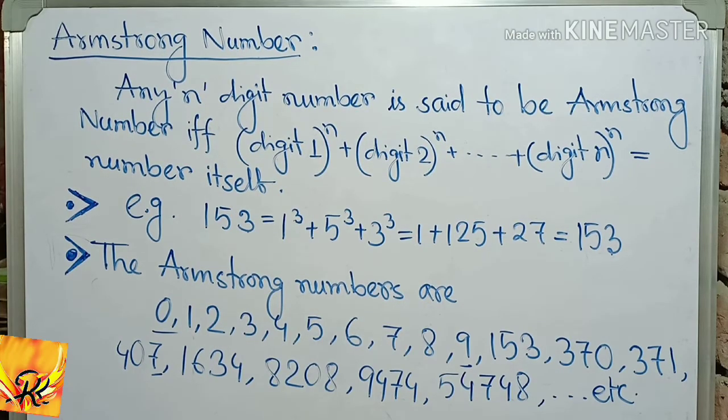Armstrong number. Any n-digit number is said to be an Armstrong number if and only if digit 1 to the power n plus digit 2 to the power n plus... digit n to the power n equals the number itself.